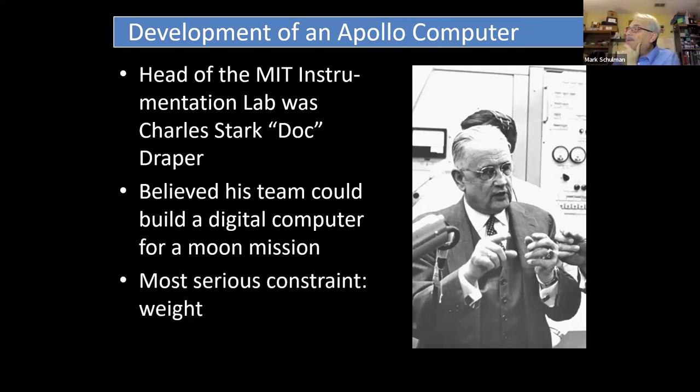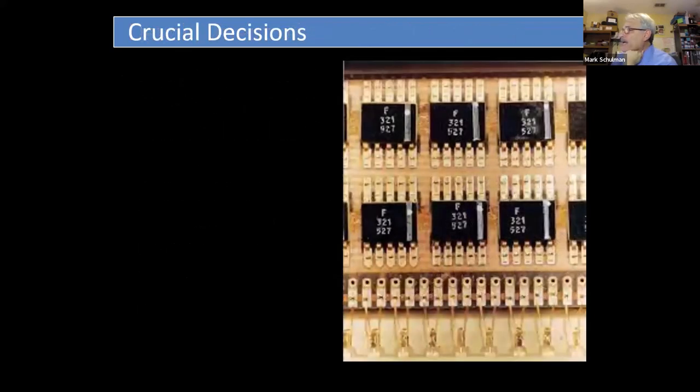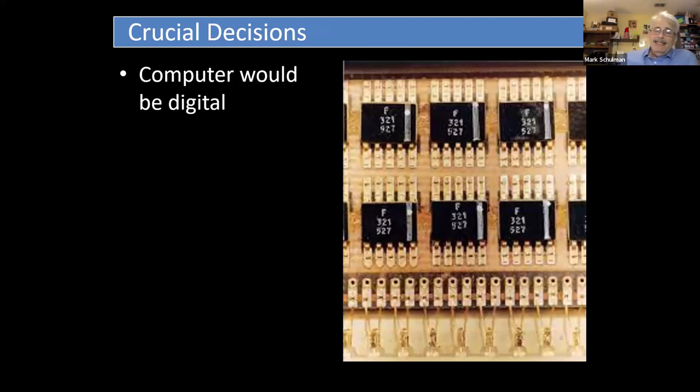Doc Draper believed that his team could build a digital computer for a moon mission that could fit in a spacecraft. The most serious problem that everybody was dealing with was weight. In spaceflight, especially back then, weight was everything — the rocket could only lift so much. They just couldn't dedicate a thousand pounds to the computer. The big goal was: how do we get a computer that doesn't weigh a ton?